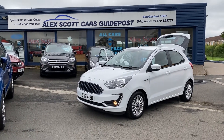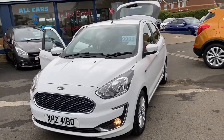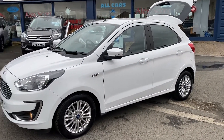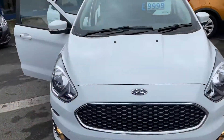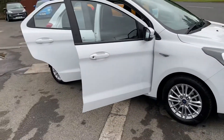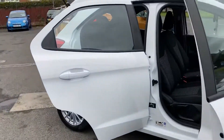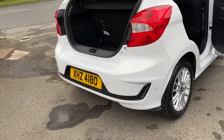Welcome to Alex Scott Cars Guidepost. Today we have a Ford KA Plus — this is the bigger one, a five-door hatchback, similar to a Ford Fiesta but in the KA design, and slightly higher as well. It's in solid white and it's got 15-inch alloy wheels. Very low mileage, and it's got rear parking sensors.